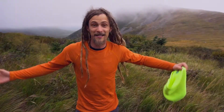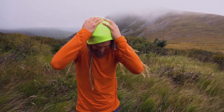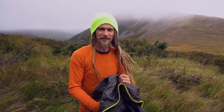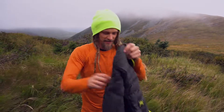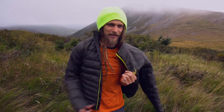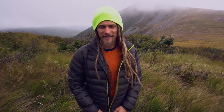Once you get to the top and the wind picks up, you gotta start throwing on those layers. I've got a nice bright toque so people can see me — don't think I'm a moose. And a bit of down. This might be a bit overkill but it's windy. If I get colder I've got a windbreaker and rain jacket as well.